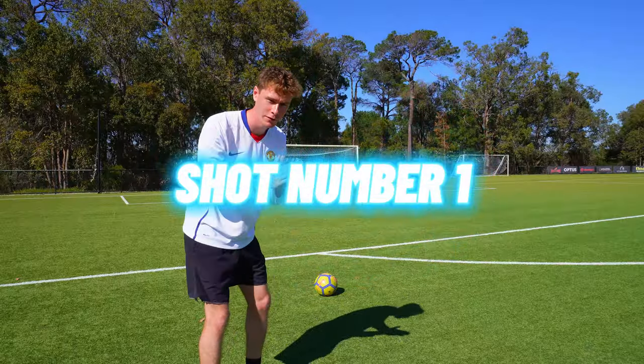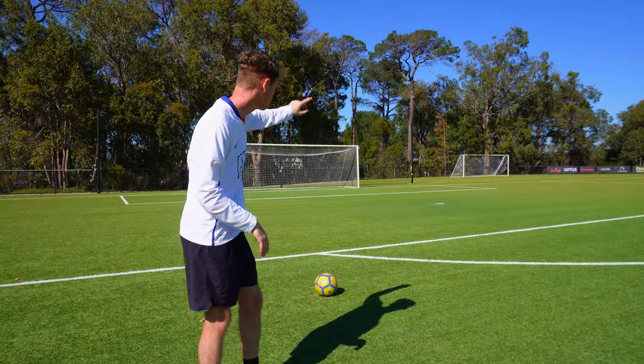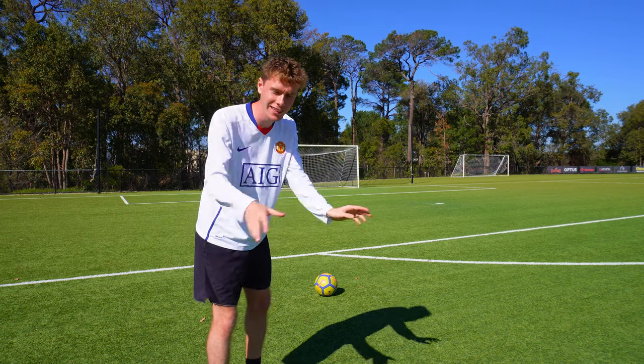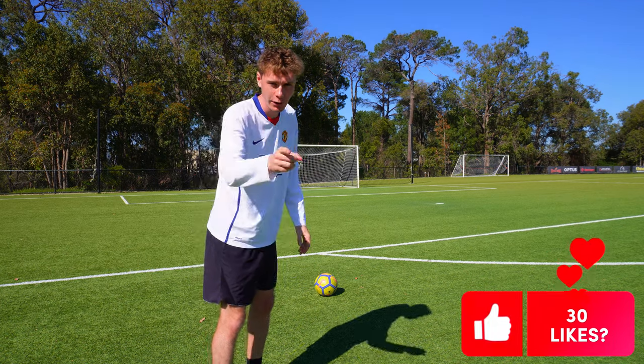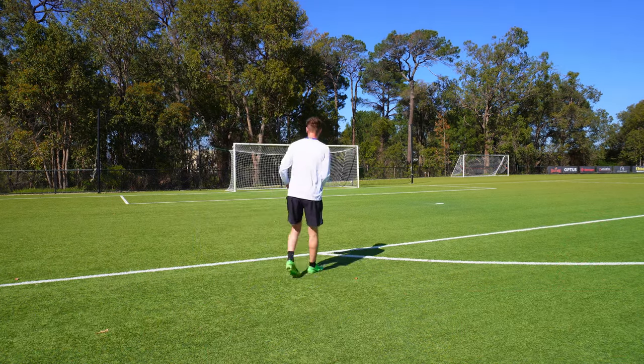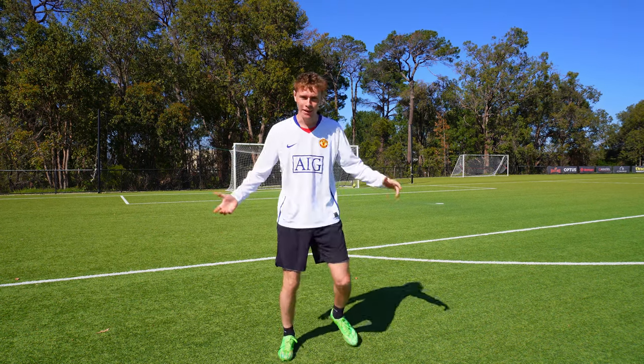For shot number one, we're going to be starting with a simple finesse shot straight from here, straight into the top corner. And you guys already know, we only accept bangers on this channel, so there's going to be some killer shots coming very soon. Let's go! Attempt number one. It has to get better than that.